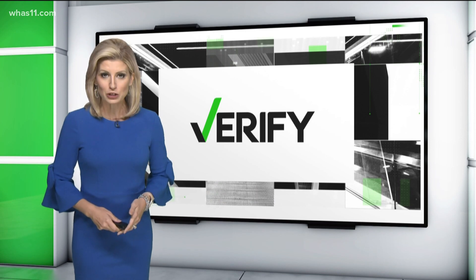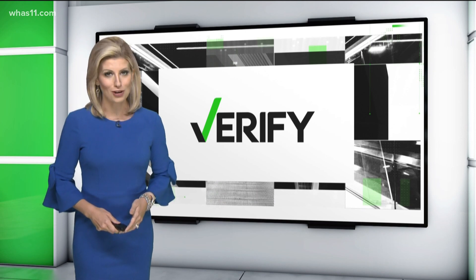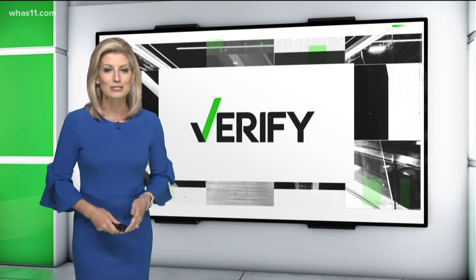As always, if you're ever concerned about something, call your doctor. With your Verify, I'm Sarah French.